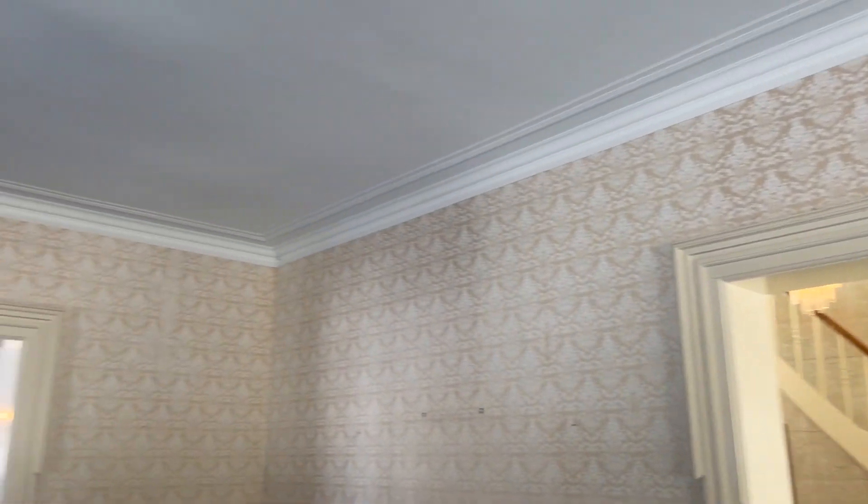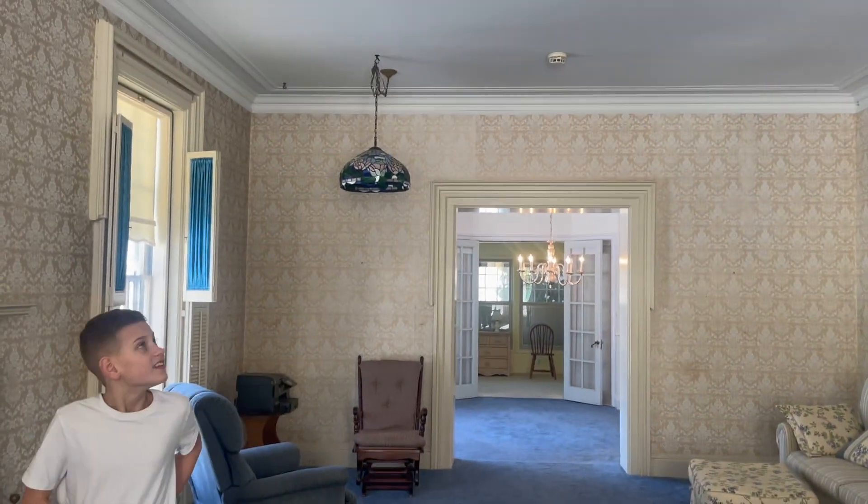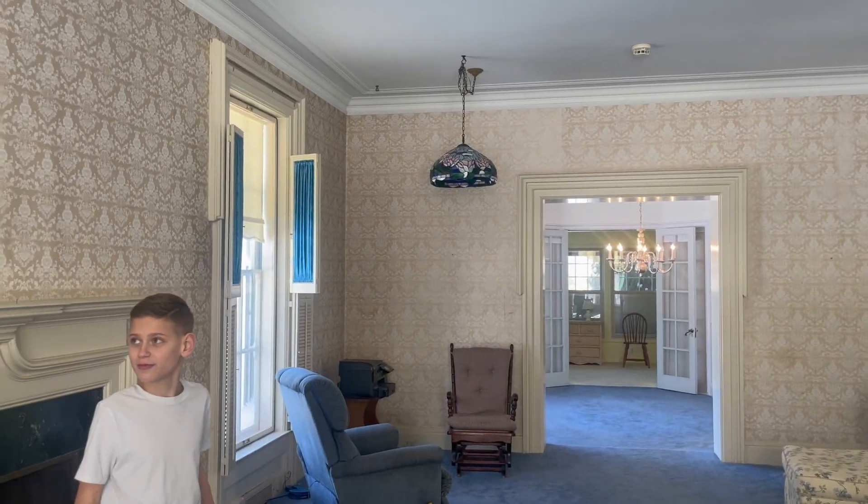The ceilings are super tall — these are 10 feet. How tall are you? I'm five feet. Yeah, exactly.